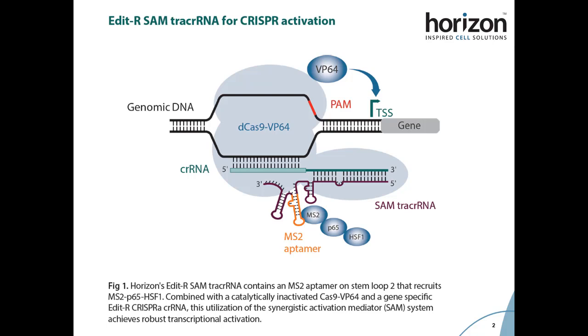In order to bring this MS2 coat protein activator fusion to the start site, MS2 aptamer sequences must be incorporated into the guide RNA. Previously, this system has relied on guides containing two MS2 aptamers, expressed either as plasmid or through lentiviral integration. Because of the added MS2 sequence requirements, chemically synthesized guides of this length have been hard to produce.